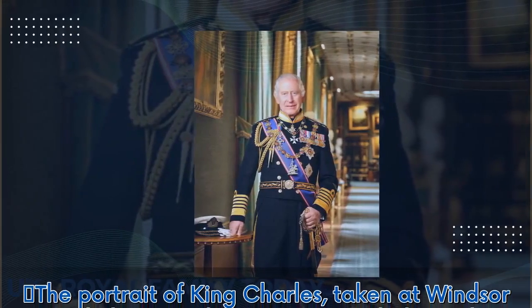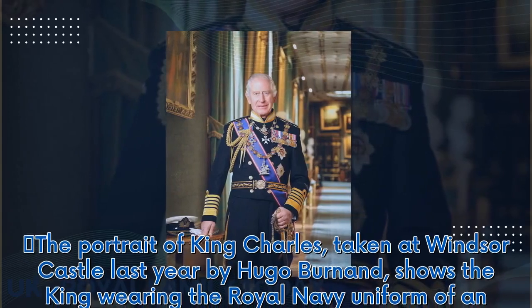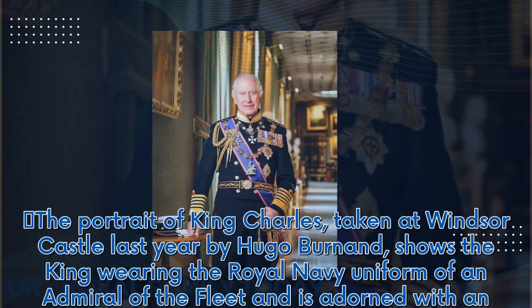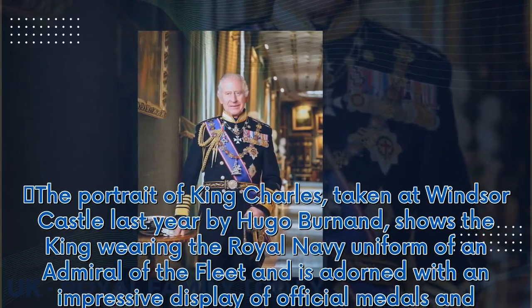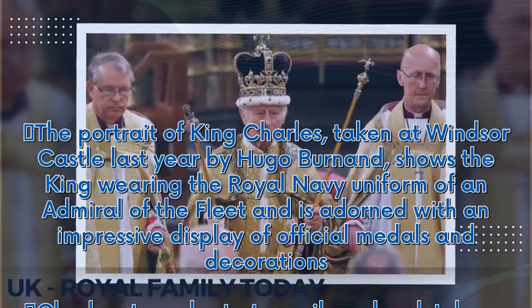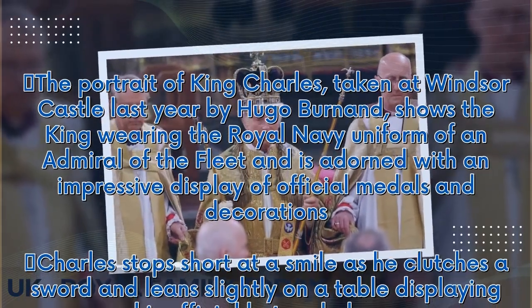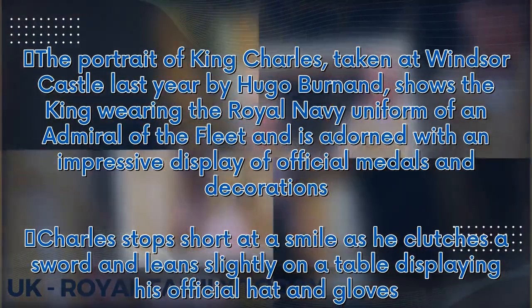The portrait of King Charles, taken at Windsor Castle last year by Hugo Burnand, shows the king wearing the Royal Navy uniform of an admiral of the fleet and is adorned with an impressive display of official medals and decorations. Charles stops short of a smile as he clutches a sword and leans slightly on a table displaying his official hat and gloves.